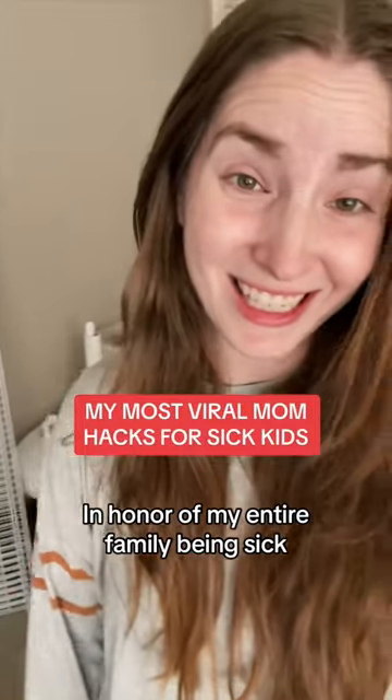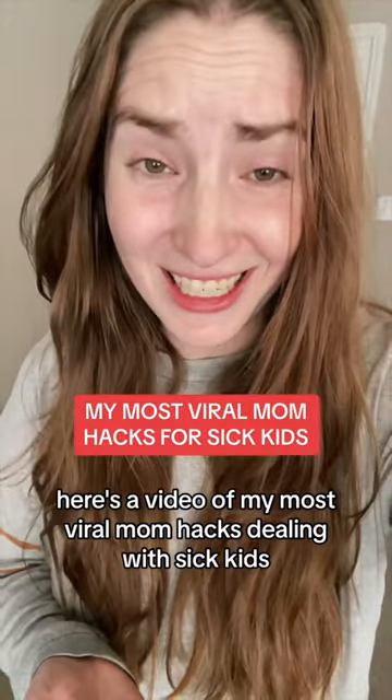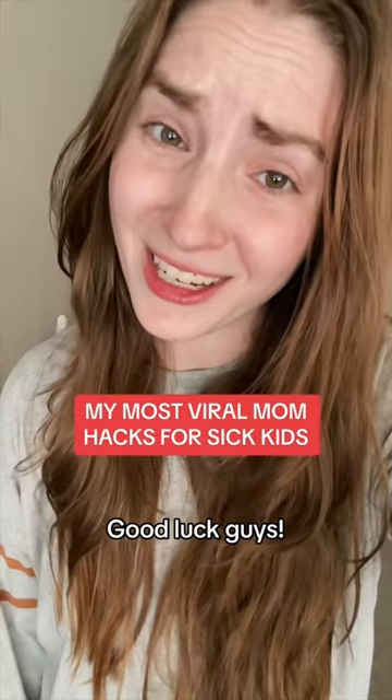In honor of my entire family being sick, here's a video of my most viral mom hacks dealing with sick kids. These have really helped me and I hope they help you too, and I also hope your kiddos feel better soon. Good luck guys.